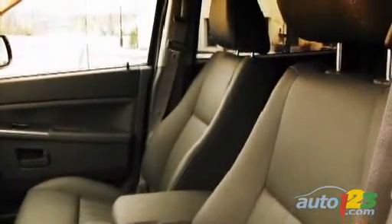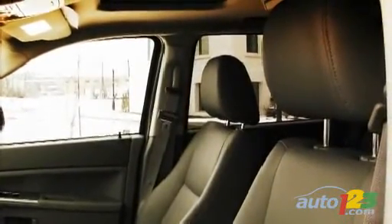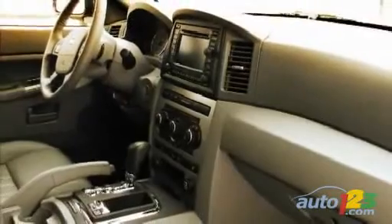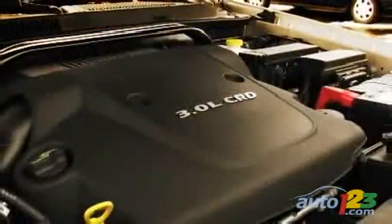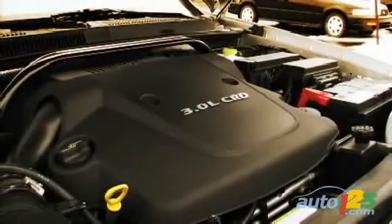Its 215 horsepower output is matched to 376 lb-ft of torque available at a low 1600 RPM. The CRD certainly shows no shortage in power and we quickly feel the available torque as soon as we touch the gas pedal.